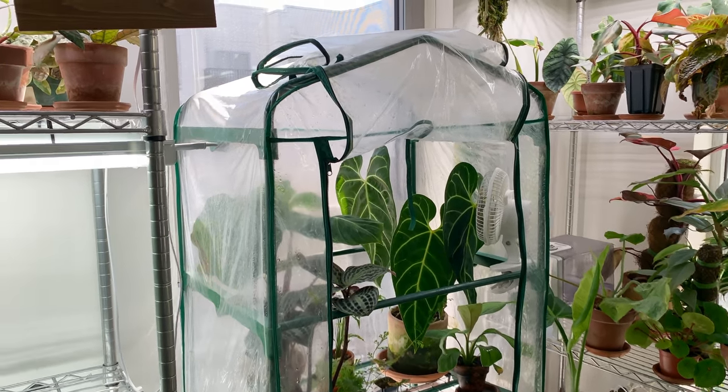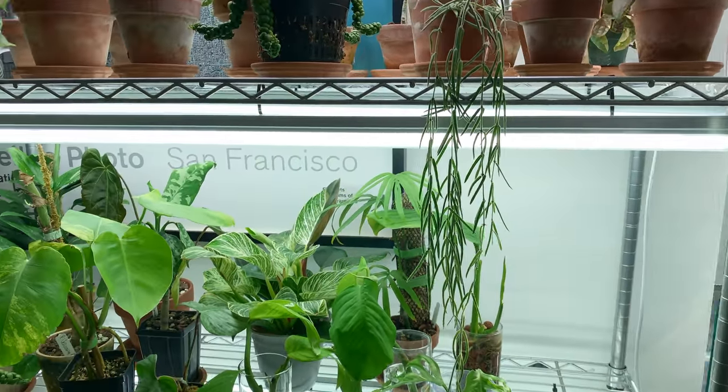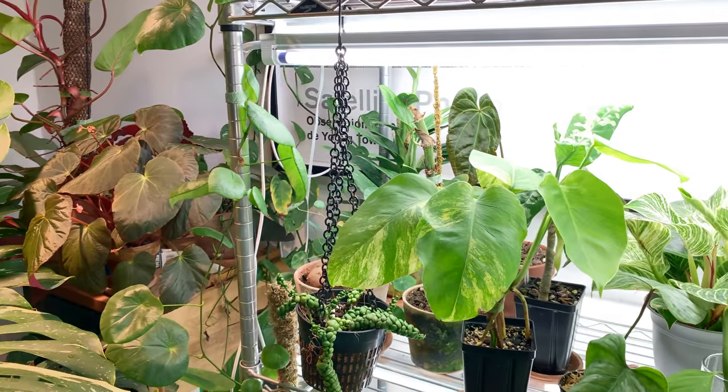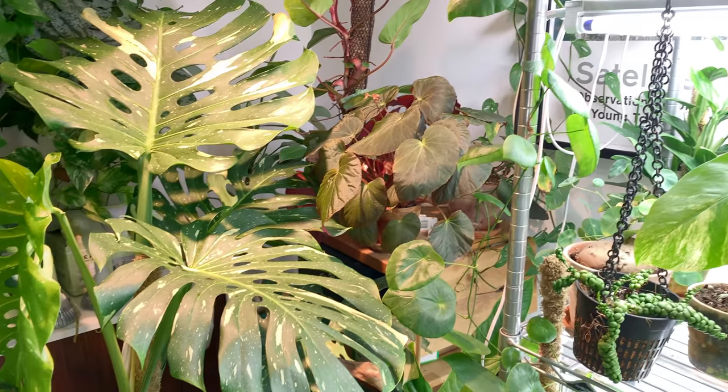Bright Haus, formerly known as Easy Bright, just came out with both a cool white and a warm white bulb, which Jake now uses. However, when you have as many plants as he does, just a little round bulb like that doesn't really provide all that much coverage.